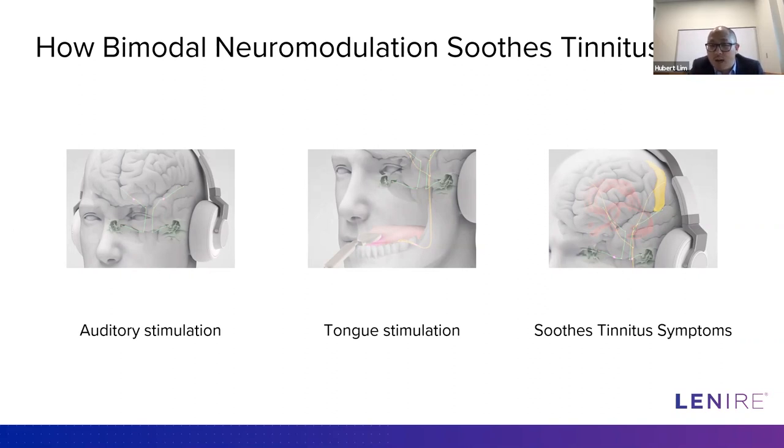From work in my lab, we took an open-ended approach, stimulating lots of different body locations combined with sound. Two regions showed the strongest long-term changes in the brain: tongue stimulation and electrical stimulation of the ear. Tongue stimulation was more challenging in my lab, so when I came across Dr. Ross O'Neill's work with Neuromod Devices, I was quite excited — I viewed him honestly as a competitor at first — but he ended up contacting me and we talked about working together. I thought this would be a great opportunity to push the science and clinical work forward. That's generally the basic science behind bimodal neuromodulation.